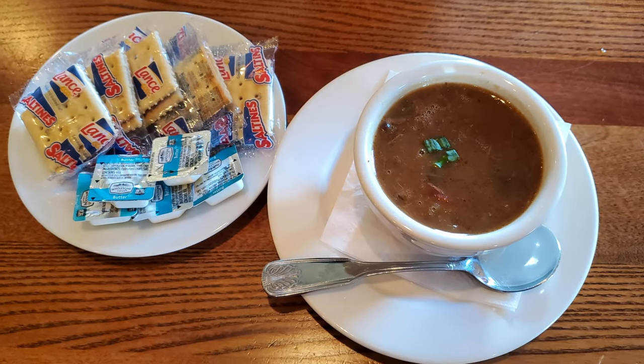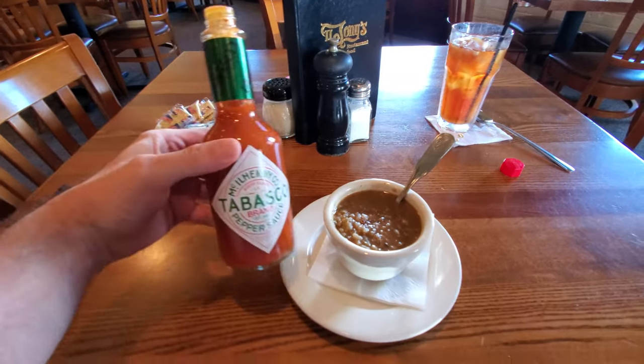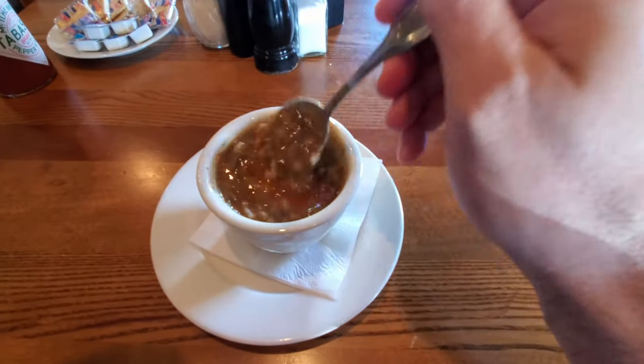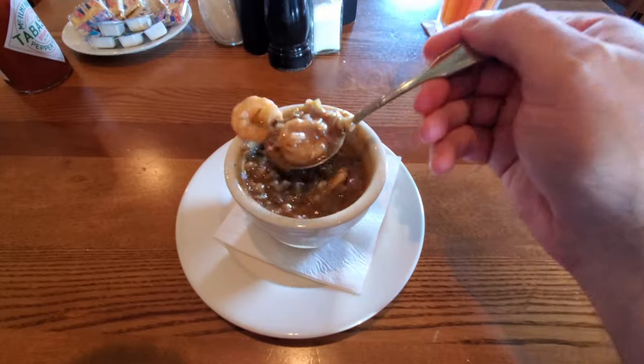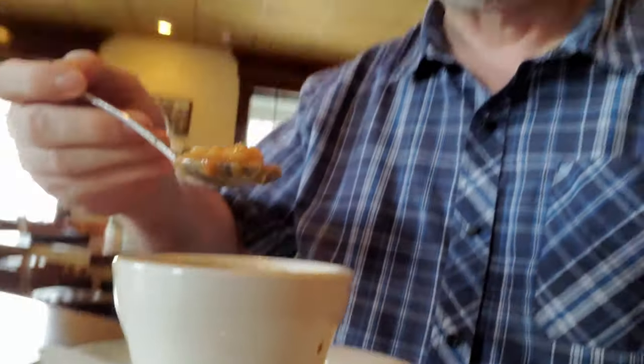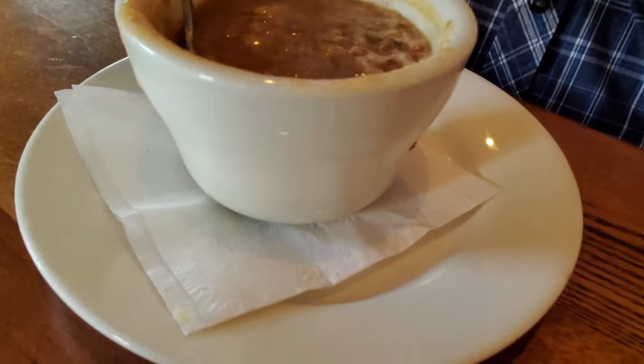I started out with the seafood gumbo. They brought some crackers and butter, and I added a little Tabasco sauce to get it up to my preferred spice level. There's a nice selection of seafood in here — I can see some shrimp and crab meat. It smells good and has nice flavors with a good roux. The shrimp is very nice; I got two big shrimp and then some crab. It's all very nicely flavored with every bite.